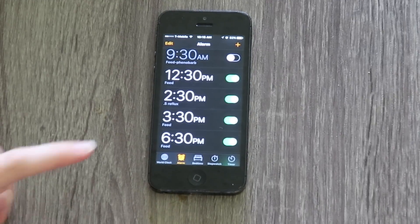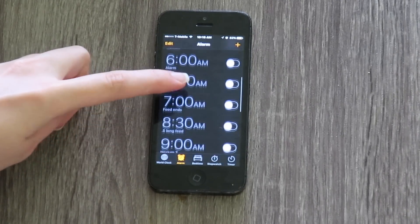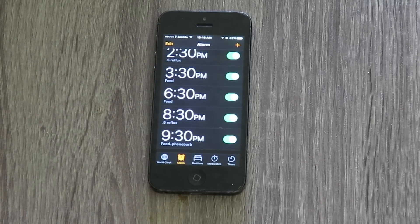Stella has to be fed every three hours — that's during the day and at night. Along with her medications, these are all of my alarms for the little things that I have to do throughout the day for her.